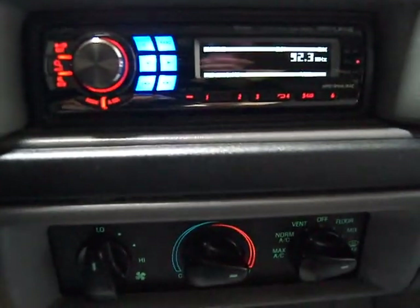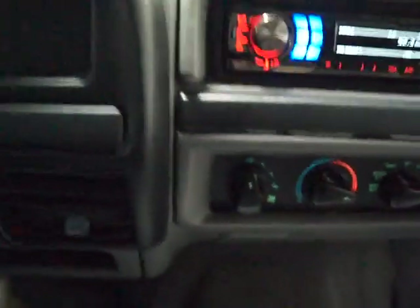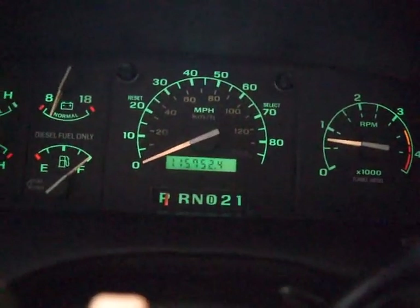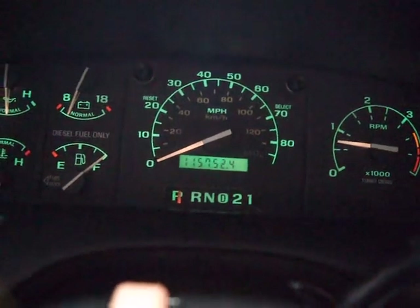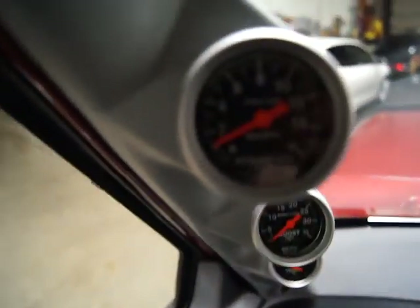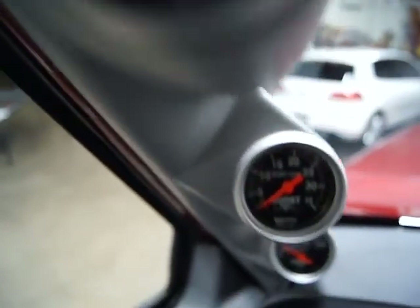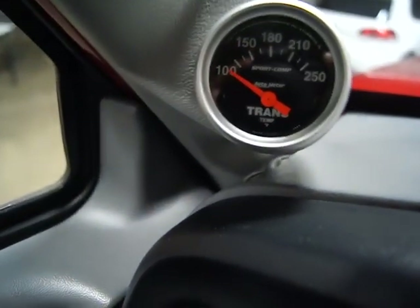It's got an aftermarket stereo. There's your climate control. Cruise control on the steering wheel. One hundred and fifteen thousand, seven hundred fifty-two miles on it. They also had an A-pillar gauge cluster put in — so there's your tachometer, boost, and transmission temperature.